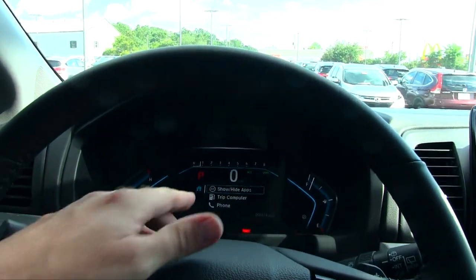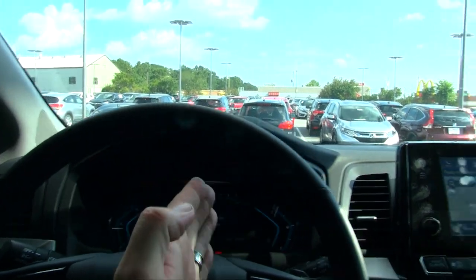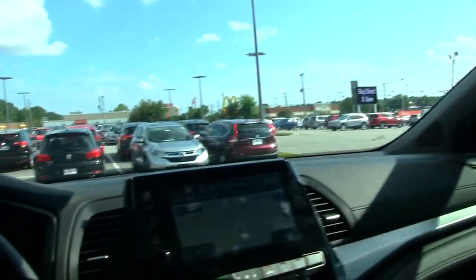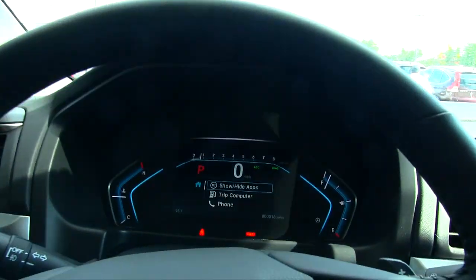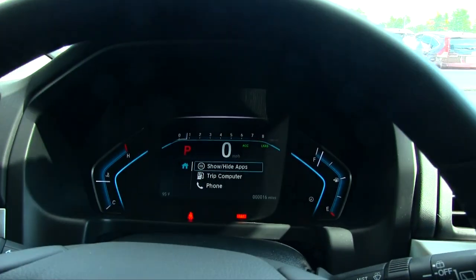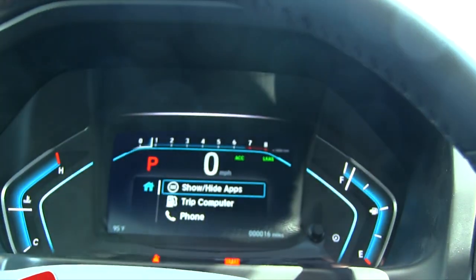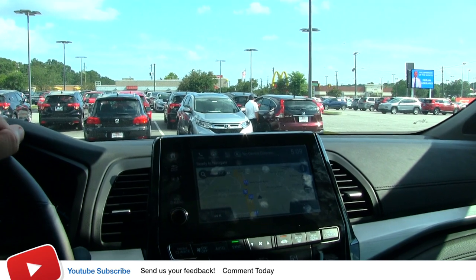I've always wished they could add a camera view on the center screen when you're in reverse, so you can look straight ahead instead of off to the side. I mean, you should still use your mirrors or turn your head the old-school way, but it would be nice to have a dead-on camera view right there in the middle screen — like when you're playing a video game, you're looking straight at the TV. Maybe a Honda engineer will see this and think it's a good point. What do y'all think? Let me know in the comments.